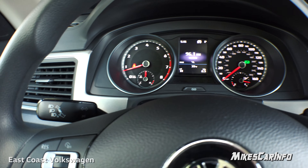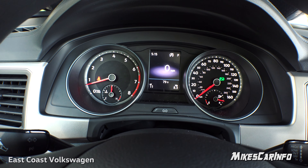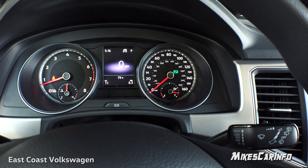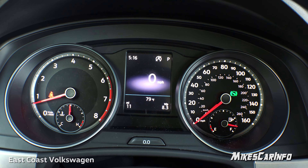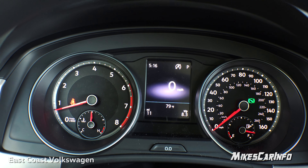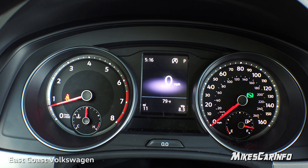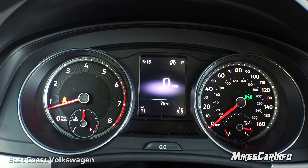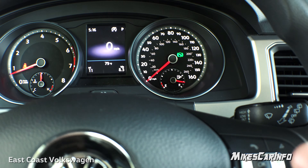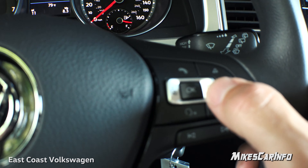Looking at the gauges: RPMs are on the left with engine cooling temperature, and the speedometer and fuel gauge are on the right. In the center there's a small screen showing outside temperature, mileage, trip clock, current gear, and stop-start status. In the middle of the cluster is a digital speedometer that you can change using buttons on the steering wheel.